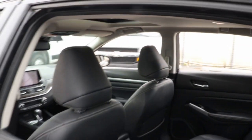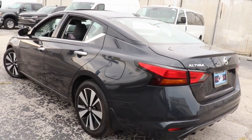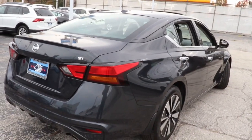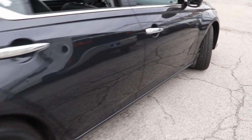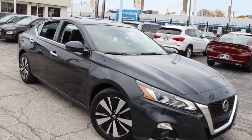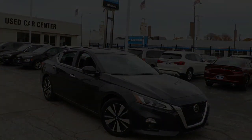Stylish comfort blends beautifully with the latest tech in this can-do Altima. See for yourself when you take it out for a test drive. Our professional staff looks forward to giving you excellent service in a new Nissan Altima.